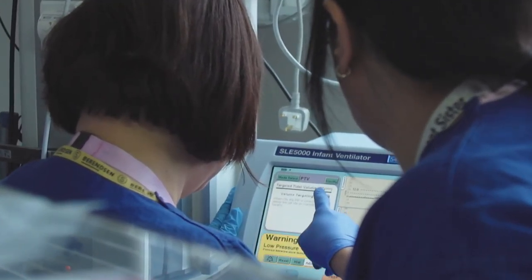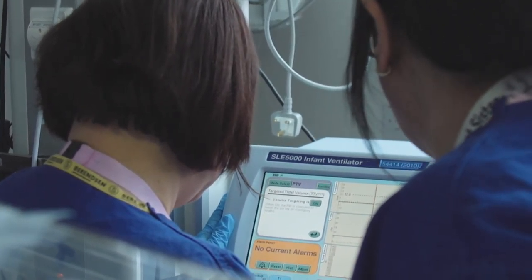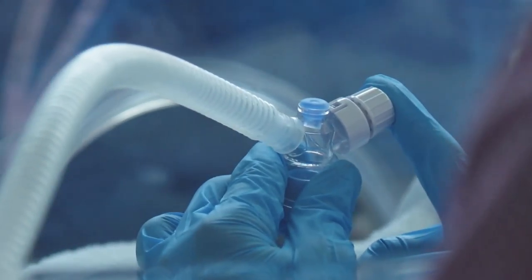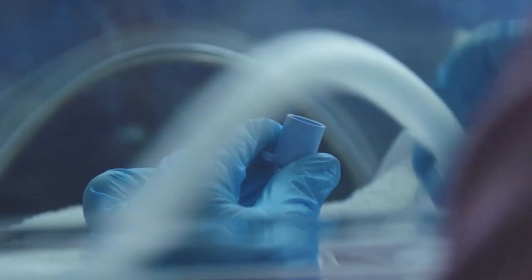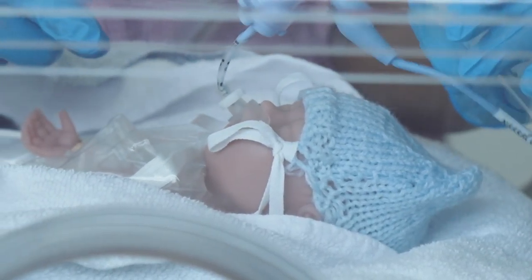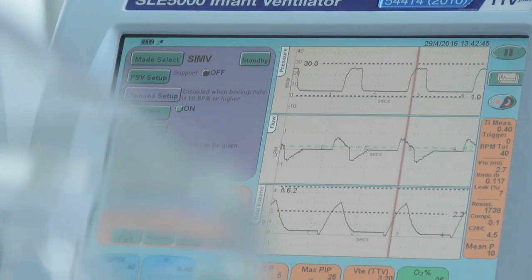Attending a preterm birth is a very stressful event for staff, and it happens relatively commonly for teams working on a neonatal intensive care unit. It's really important for staff to be able to practise those skills so that when they do it for real, things happen very smoothly. This is where having Premature Anne is really useful — it takes simulation to the next level.